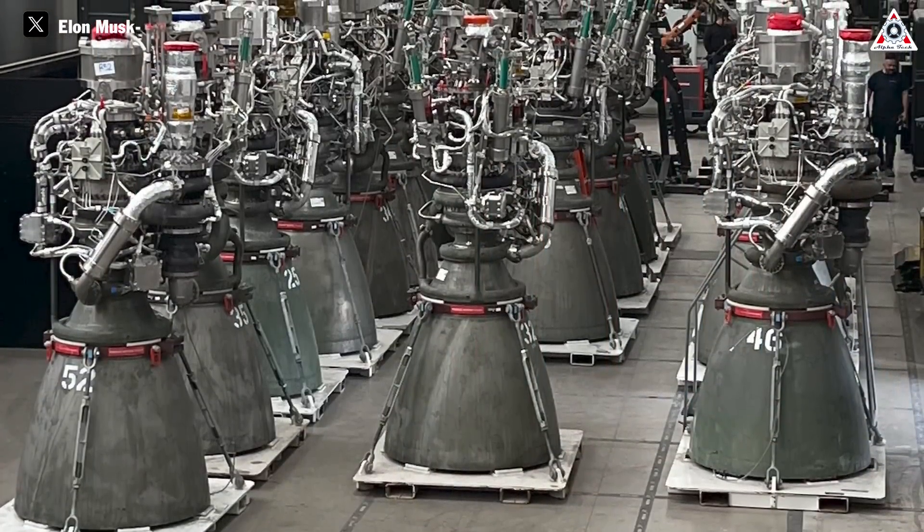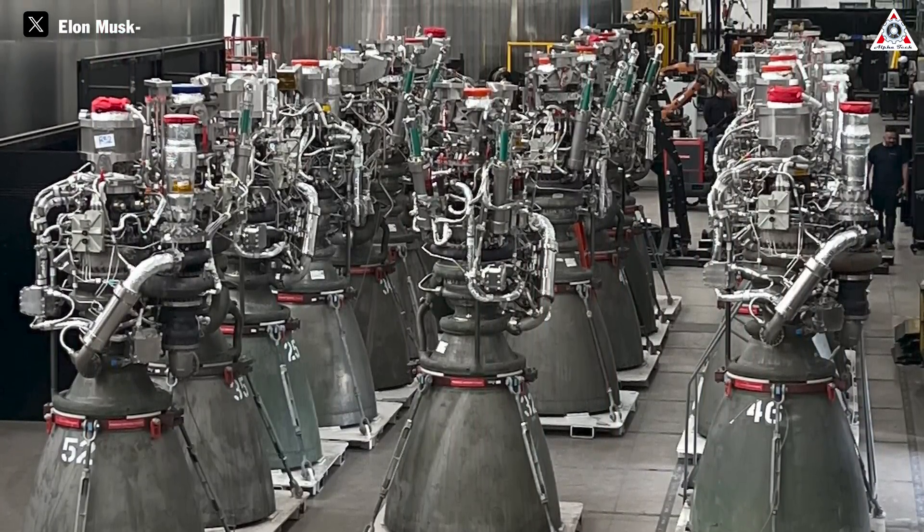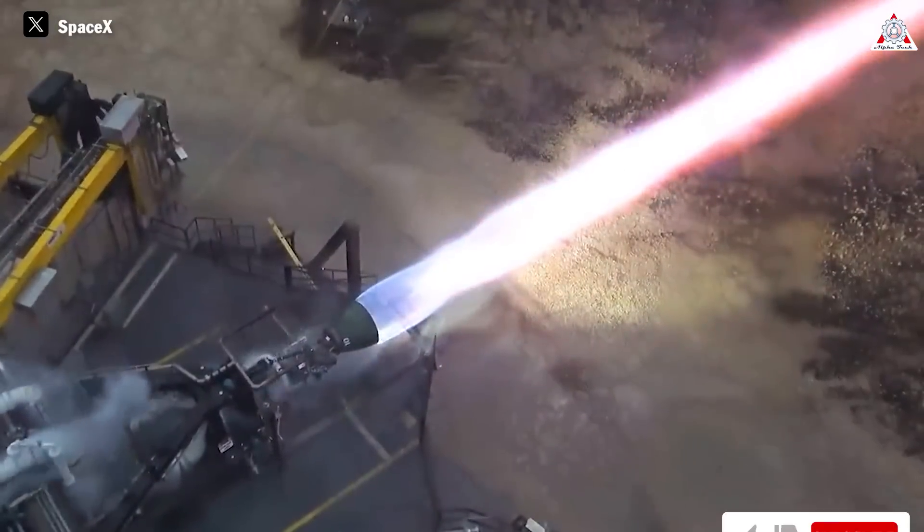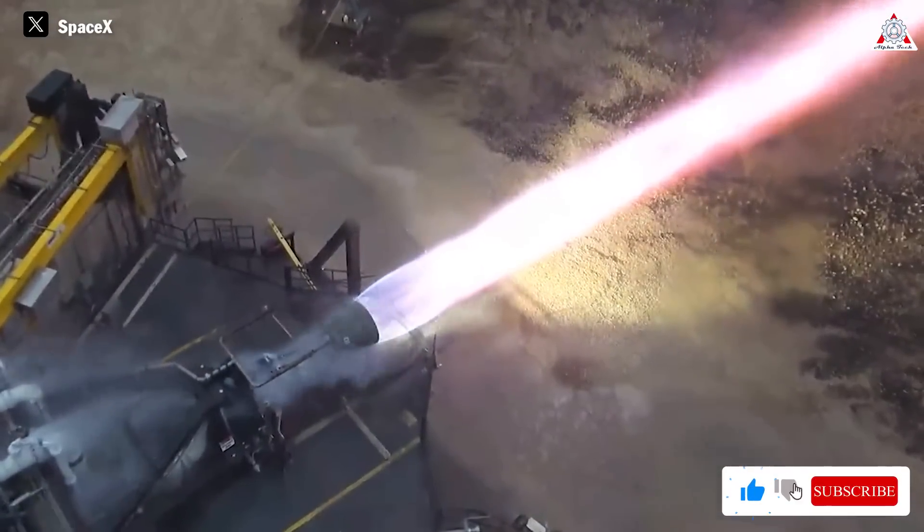In early 2022, the first Raptor 2 was unveiled, marking the end of the Raptor 1 era. This was considered the biggest milestone in moving towards a new chapter for the Raptor engine, with many noticeable changes.